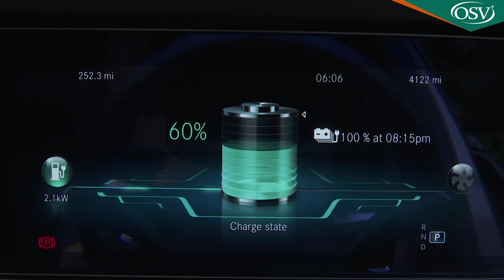For this saloon, a combined average of 235.4 MPG and up to 33 grams per kilometre of CO2. Plus, you get an all-electric driving range in the 31 to 34-mile bracket.